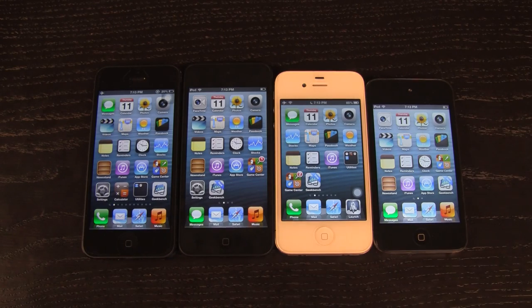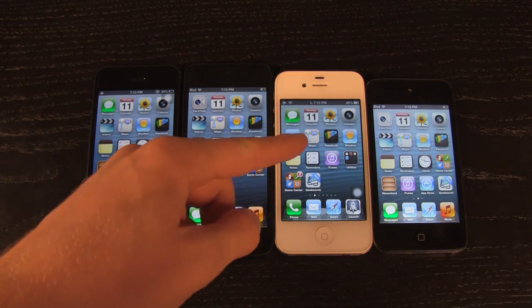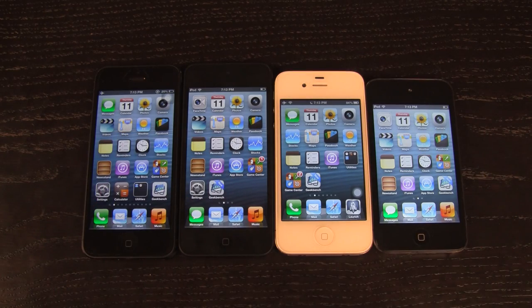Hey YouTube, it's ICU and today I'm going to perform two simple speed and boot tests for the new fifth generation iPod Touch against the iPhone 5, the iPhone 4S, and the fourth generation iPod Touch.